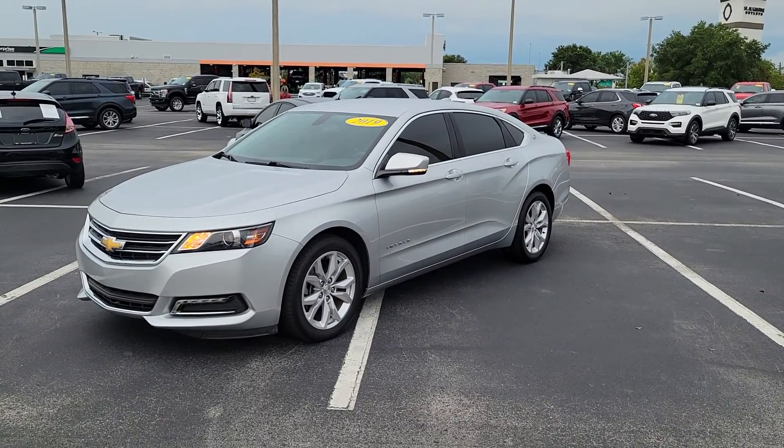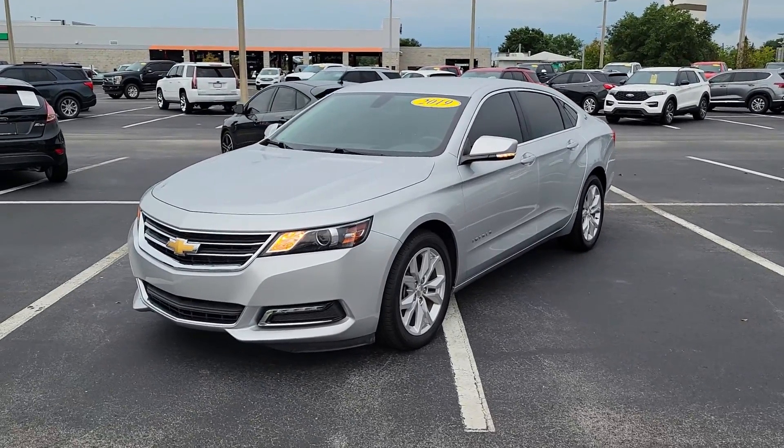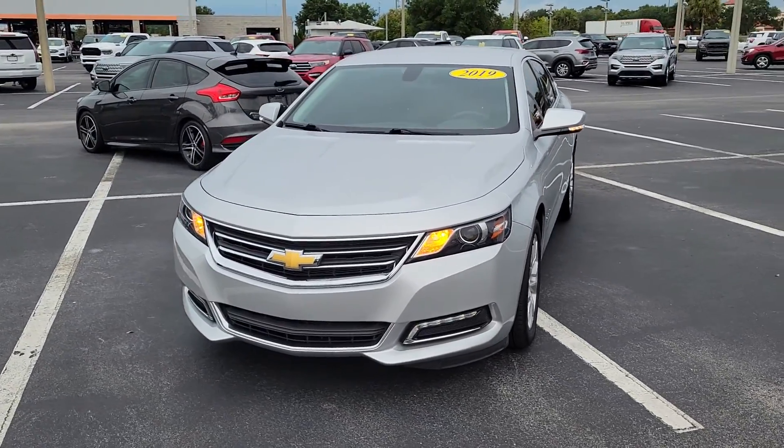Hey Joe, Mike Murdock at Bozard Ford in St. Augustine. It is available. The car is clean. All the maintenance has been kept up.